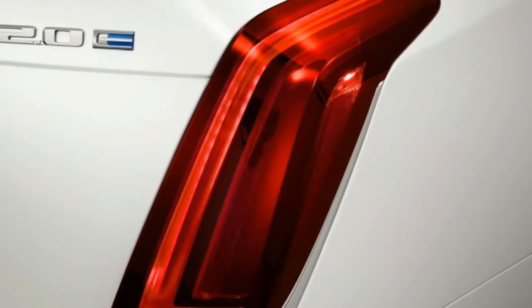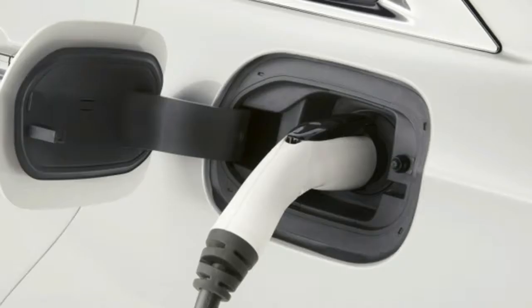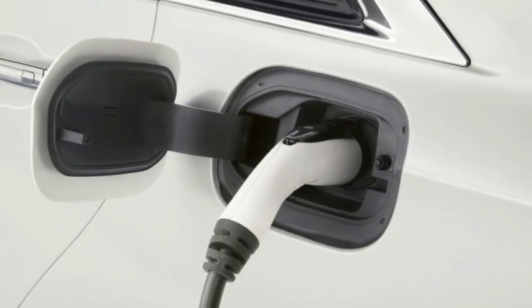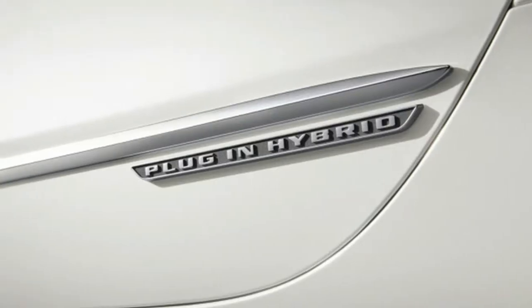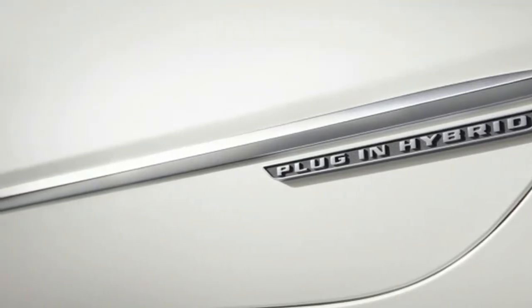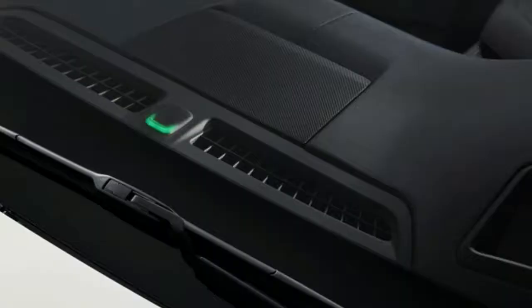Otherwise, it's a fairly standard issue CT6, which is a solid car. The flashy head and taillights look great. The design is angled, creased, and nicely proportioned. The interior is comfortable and roomy. It's a nice car. Cadillac invested a lot in the CT6, and it shows.